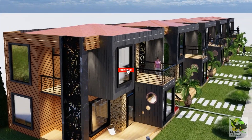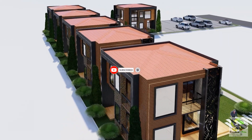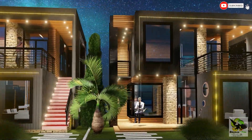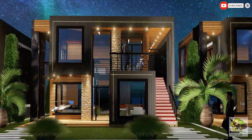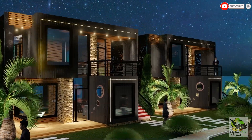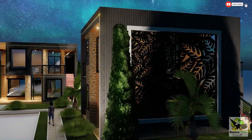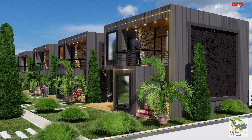Stepping inside, you'll be pleasantly surprised by the spaciousness and thoughtful layout. Each unit offers two bedrooms, two bathrooms, an open kitchen and dining area, and a welcoming lounge that opens up to a charming front balcony, perfect for savoring your morning coffee or relaxing in the evening. The true gem of these apartments is the master bedroom — a self-contained oasis with its private balcony, creating a serene retreat where you can unwind and enjoy the views of the surrounding landscape.